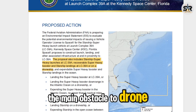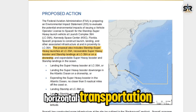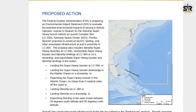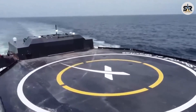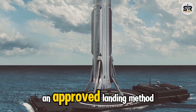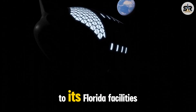Previously, the main obstacle to drone ship landings was post-landing transport, especially for massive stages like Super Heavy and Starship. However, with the adoption of horizontal transportation, SpaceX now has a safer and more feasible way to return these vehicles to shore for refurbishment and reuse. Looking ahead, this strategy could extend to SpaceX's operations in Florida — the FAA's environmental impact statement for Starship at Kennedy Space Center includes drone ship recovery as an approved landing method, meaning SpaceX may soon implement dedicated infrastructure for horizontally transporting recovered stages from sea to its Florida facilities.